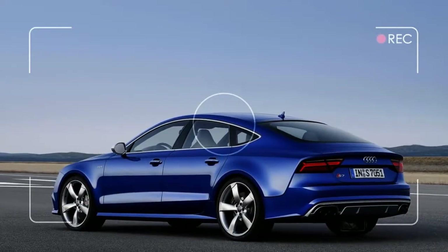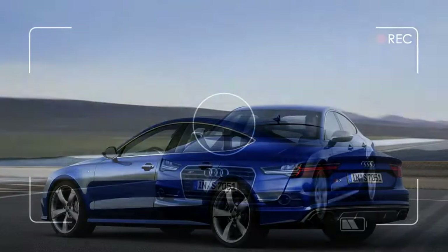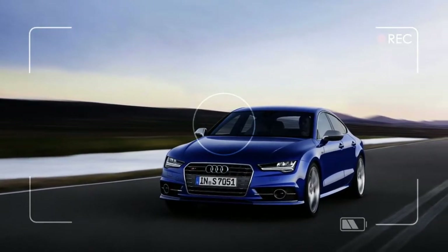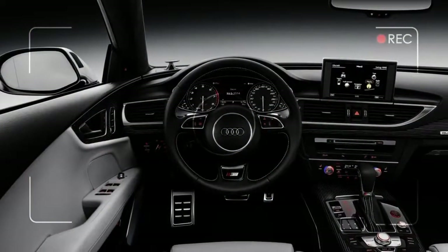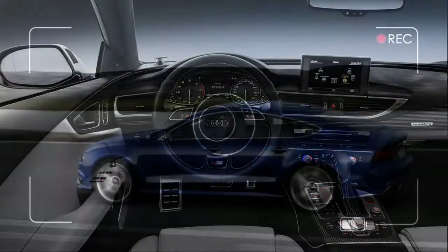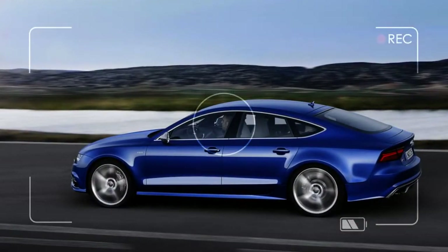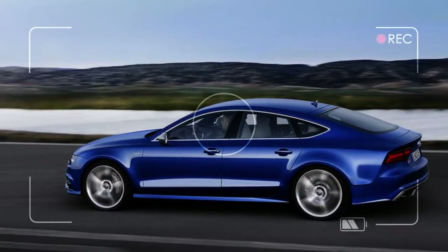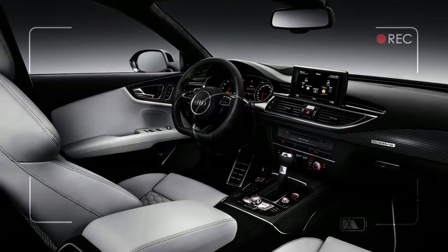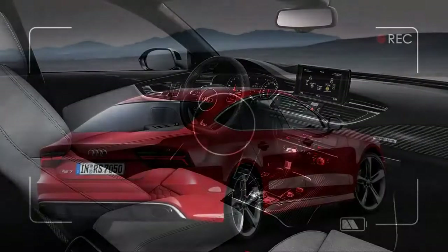What sets these two apart from rivals like the Audi S6, the BMW M550i and M5, and the Mercedes-AMG E43 and E63 is their hatchback configuration. A sloping roofline means they're a little tight in the rear seat and not quite as roomy as a station wagon, but they still offer more utility and a sexier shape than you'll find in a regular sedan.